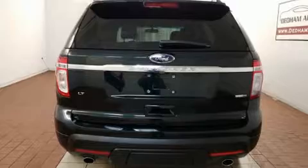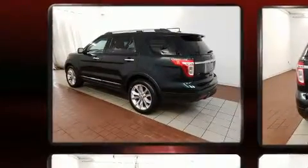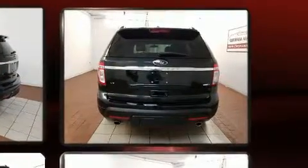Top features include remote keyless entry, front and rear reading lights, a tachometer, front fog lights, power door mirrors and heated door mirrors, rear wipers, and power front seats.